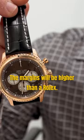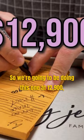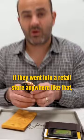The margins will be higher than a Rolex. We're going to be doing this one at $12,900 and tag it for around $16,500, because if they went into a retail store that charges full pop, a store will try to get around $16,000 for an item like this.